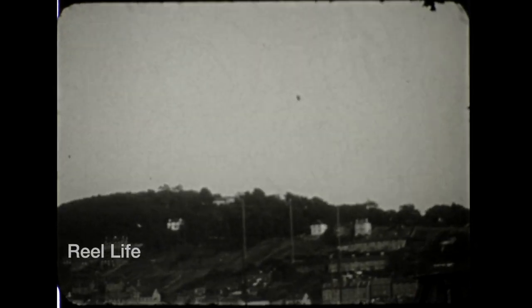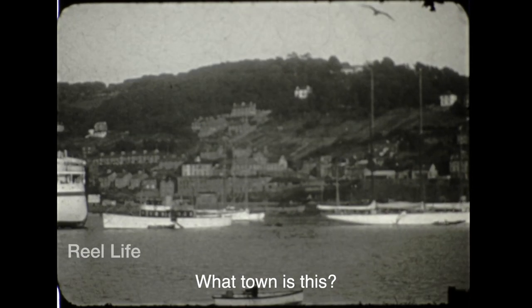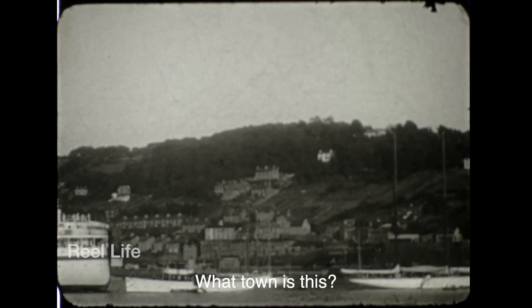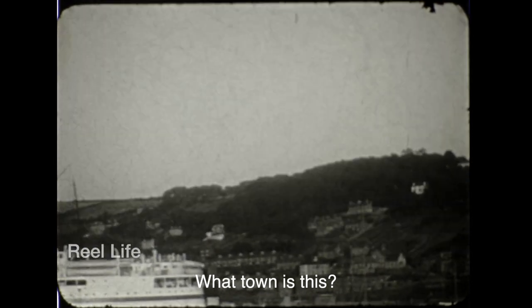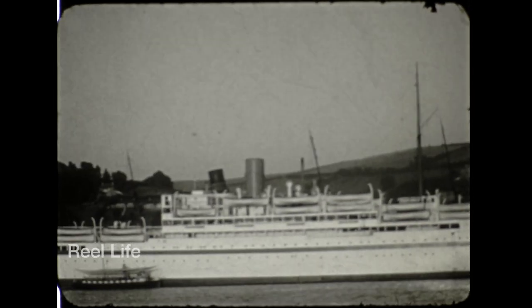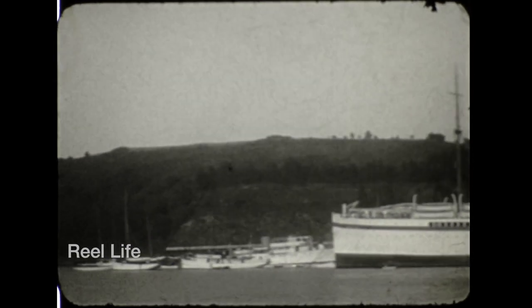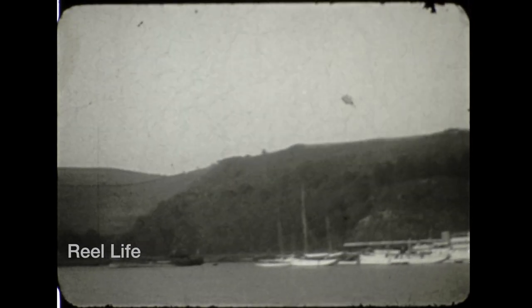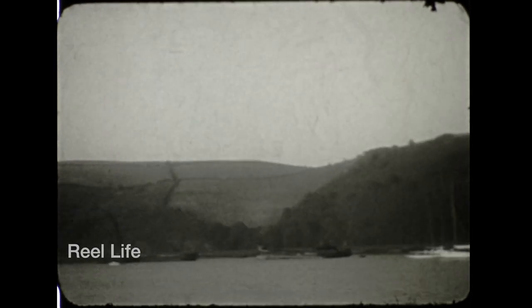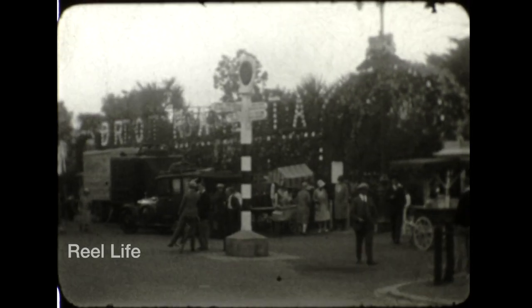This very brief footage may be all that exists of HMS Grafton. A rather significant passenger ship is at anchor as the camera pans left to reveal some small storefronts and shops. Where is this?